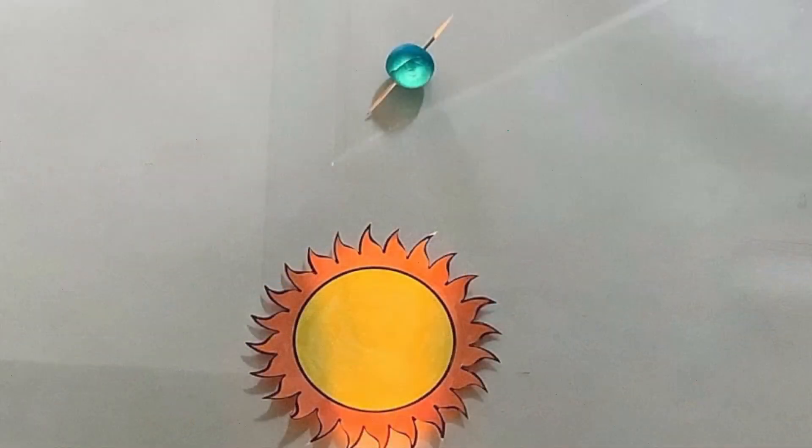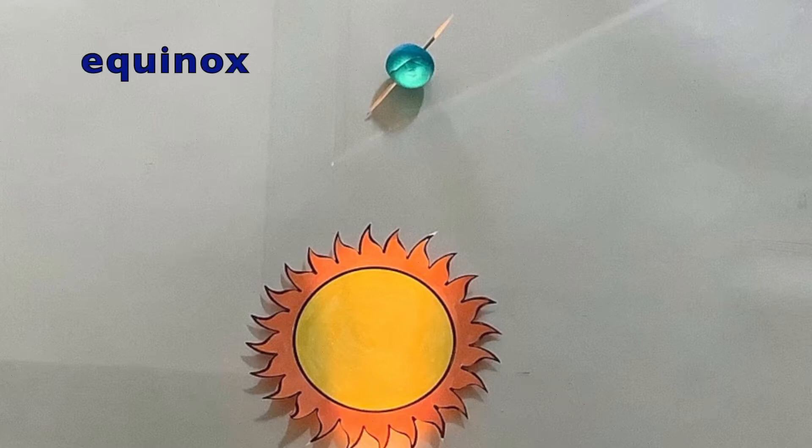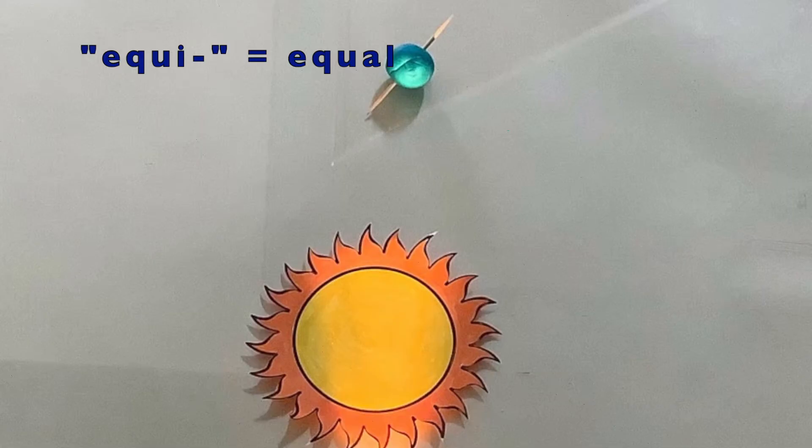Twice a year, the northern and southern halves of the Earth get the exact same amount of daylight. They each get 12 hours. Those are called an equinox. Equi means equal, and nox means night. So they each get a day and a night that are the same length of time.